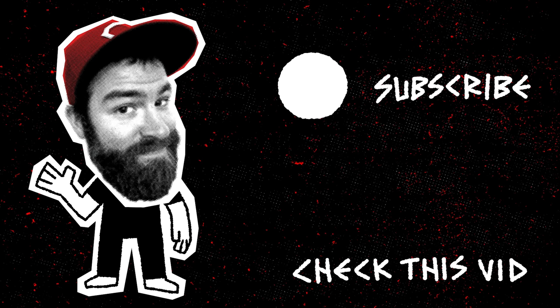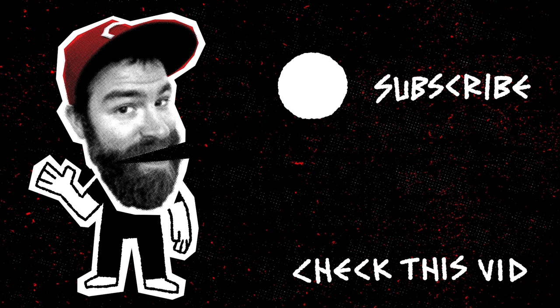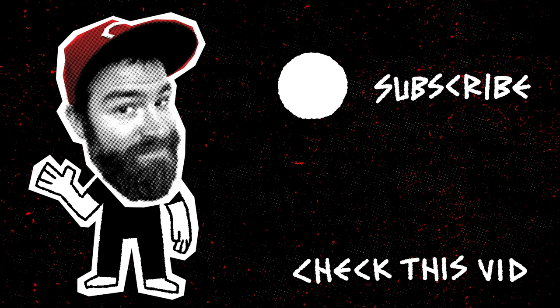Thank you guys for checking out the video — see you guys in the next one. This is Brian Ames. Please click the subscribe button right there and you'll subscribe to my videos. From now on I'm going to be eating a lot of peppers. It's going to be great. Bye.